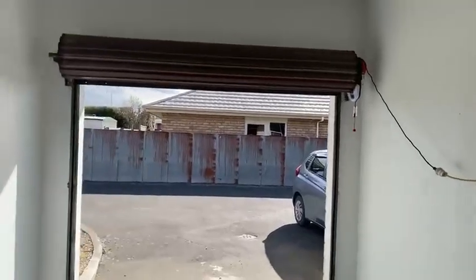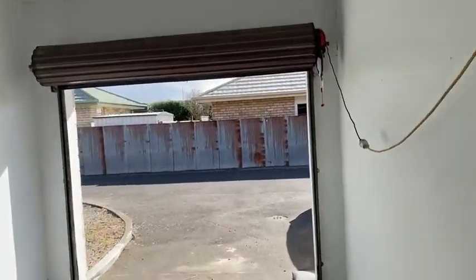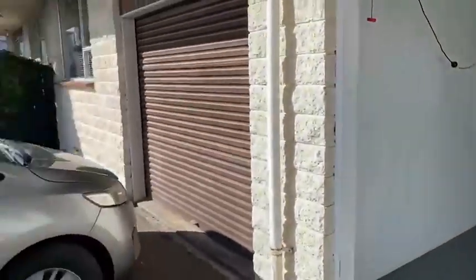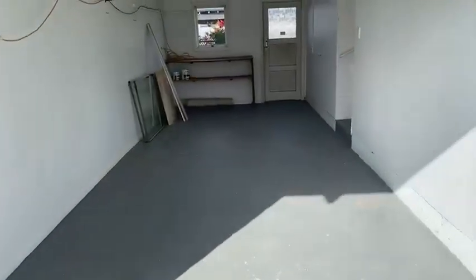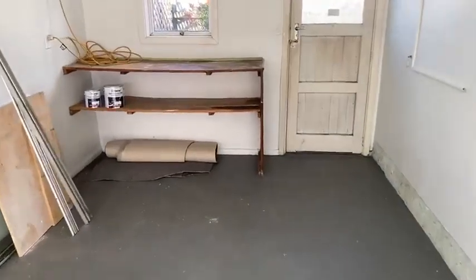The garage has a remote door so it's automatic, and it's really long. Depending on your cars, you might get two in, but you'll definitely fit one car plus a lot of storage.